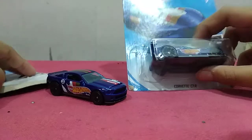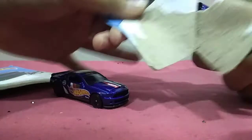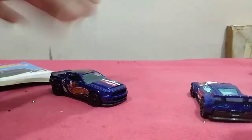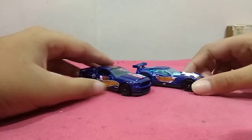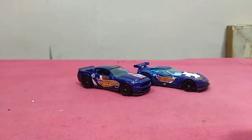Now we are going to open up this Corvette C7R. Here we go! Okay, so these are cool. Absolutely cool cars.